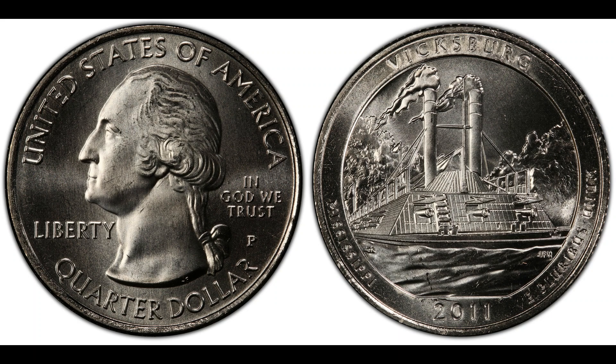Minting errors can significantly increase a coin's value. In this case, the 2011 quarter dollar had a unique die error. Die errors occur when the coin dies used to strike the design onto blank coins are improperly manufactured or aligned, leading to unique and rare features that make the coin a prized possession for collectors. Once the error was verified, the coin was put up for auction. Coin collectors from around the world recognized its rarity and historical significance, driving up the bids. The final hammer came down at an astonishing $1.7 million, setting a record for a modern quarter dollar coin.